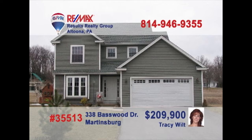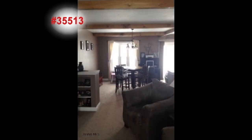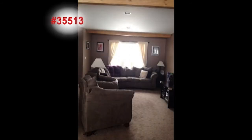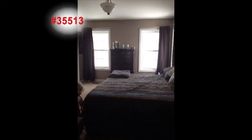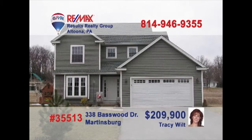Tracy Wilk presents this beautiful, like-new home in Martinsburg. Prepare your favorite meals in this kitchen with breakfast bar. Enjoy family gatherings under the beamed ceilings of the dining room. The beamed ceiling extends into the living room that's flooded with natural light. Three family bedrooms offer closet space and tons of privacy, and you can entertain with a cookout on the back patio. Contact Tracy right away for an exclusive tour.